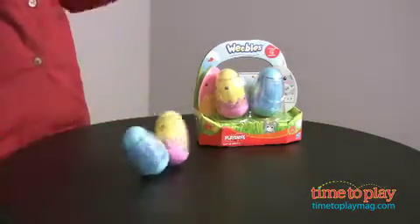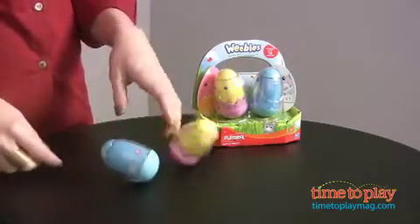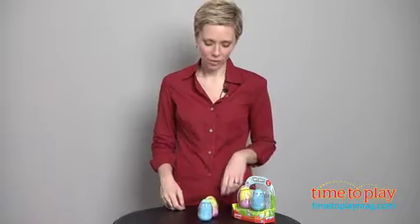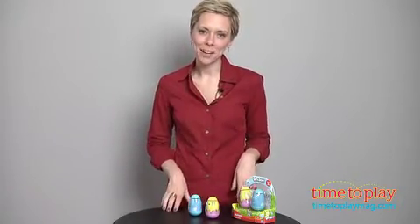Really cute play — a nice little version of egg play for Easter — but for ages 12 months and up, it'll be a lot of fun long after the holiday is over. For this and more reviews, check out timetoplaymag.com.